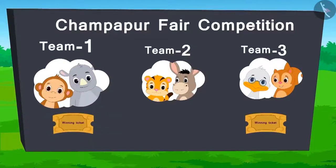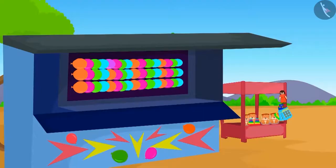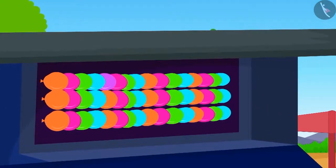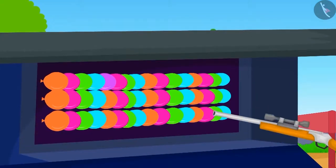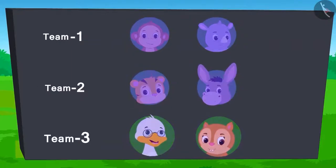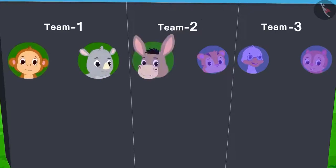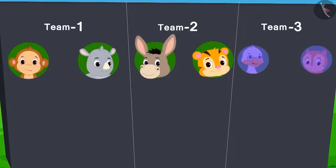There is a tie between team 1 and team 3. The next competition is bursting the balloons. In this game, whichever team bursts the maximum number of balloons wins. Each team will get two attempts. Team 1 and team 2 have played both their attempts. From team 3, Badbole uncle has used his turn. Only Chanda's turn is left. The score so far is like this.